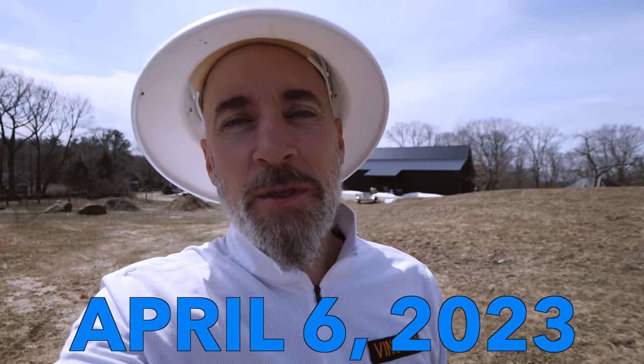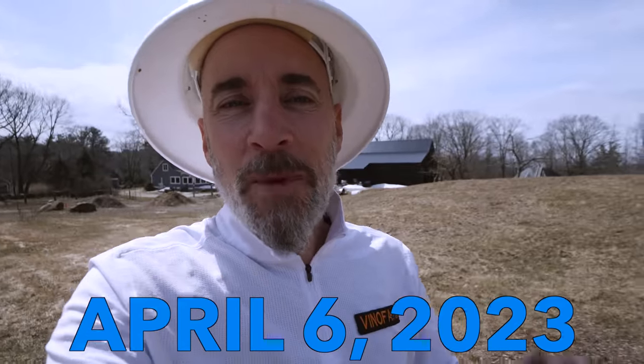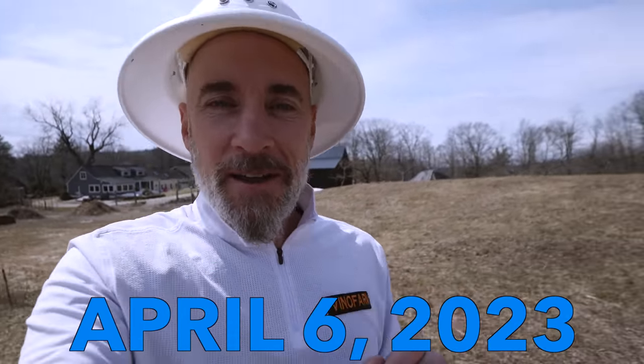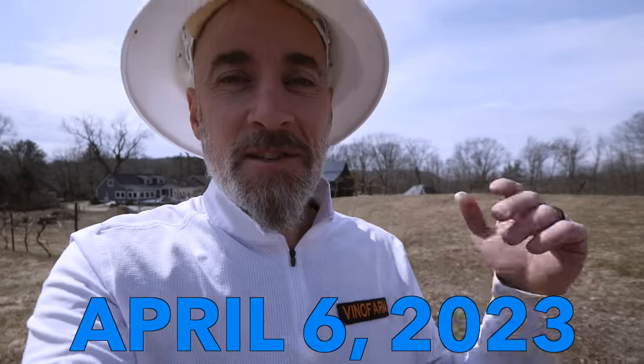It is April 6th, 2023, and as you can see there's still a little bit of snow on the ground out here, but today is the first day of the year that I walked out of the house and I wasn't wearing a coat. It is 57 degrees, it is not raining, and I'm going to open up the hives.